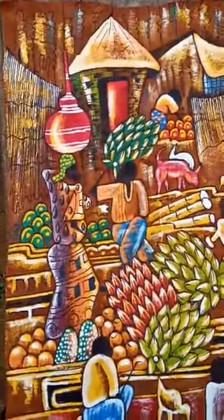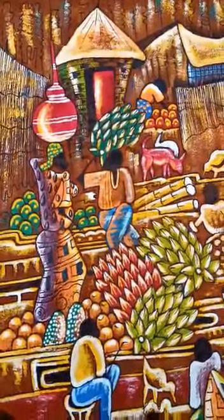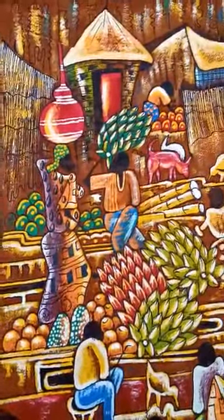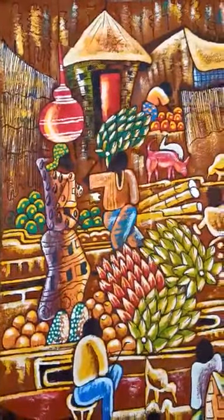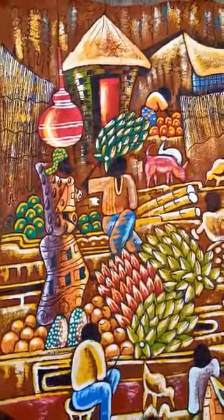Around here we have the lady carrying a pot on her head. Usually we use this African pot for carrying or fetching water and also keeping the local beer, the traditional beer, in that big pot safe.